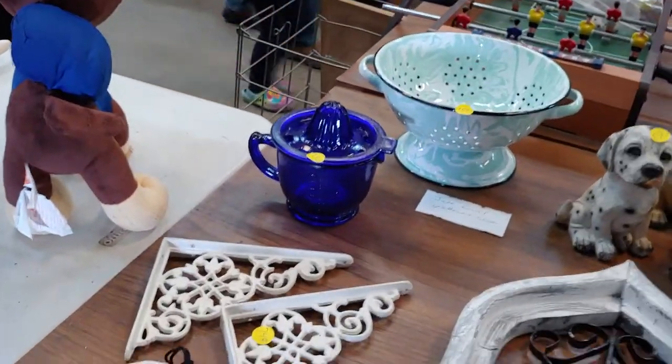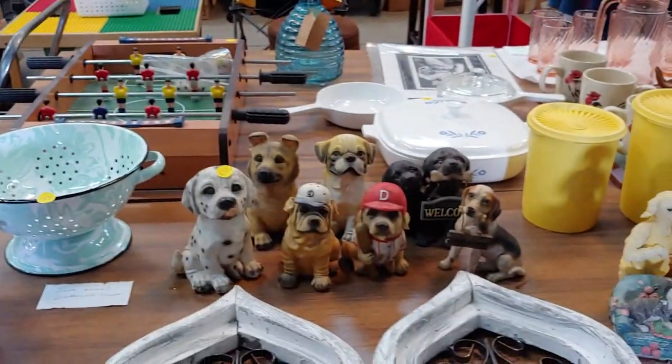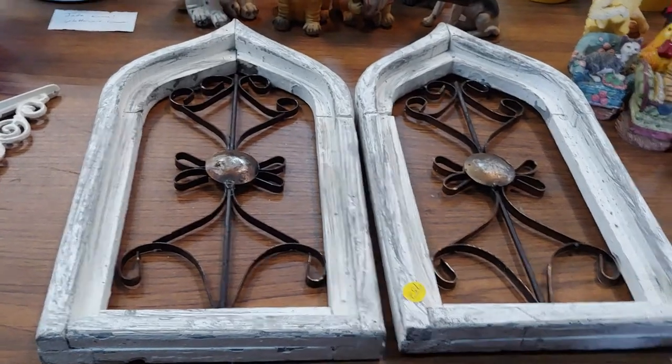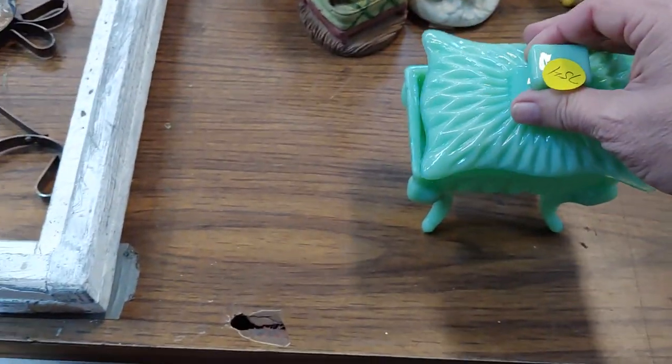We have a blue juicer, enamelware strainer, some puppy dogs, chapel window-like. A trinket dish — that is pretty cool. I like you.